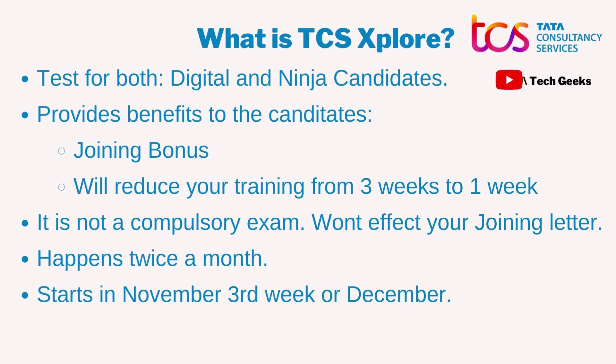Every year, TCS conducts the TCS Explore exam or assessment, which is basically an exam for all candidates whether they belong to the Digital profile or the Ninja profile. The main purpose of this exam is to provide some benefits to the candidates. Although there are a lot of benefits, the two major ones are a joining bonus — depending on your score, you can get a bonus ranging up to 60,000.